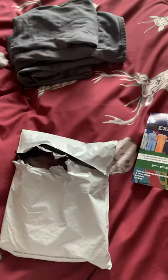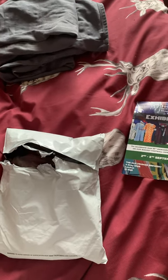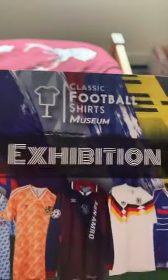This is Mr Joshy J and this is another Manchester United shirt unpacking, but this time it's from Classic Football Shirts.